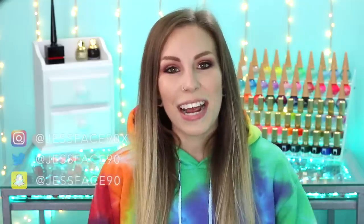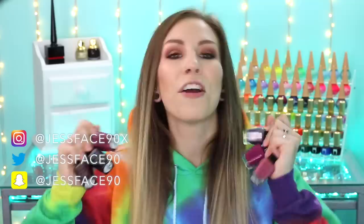Hey guys, so today I have swatches of the Zoya Element Collection for fall 2018. There are two hands here. There are 12 polishes here altogether. I will link the website down below because these are available right now, and I will get into the swatches.